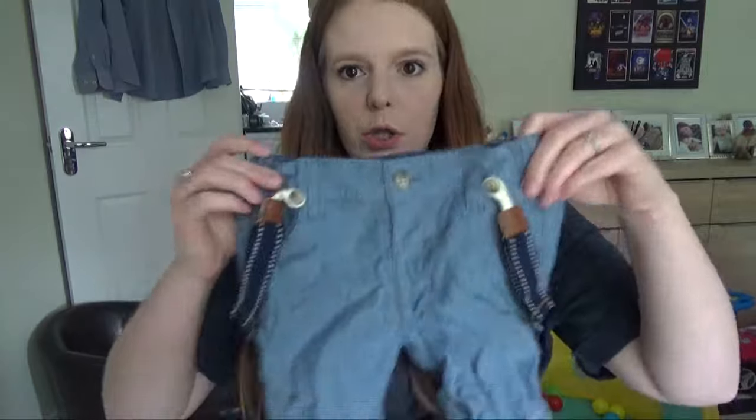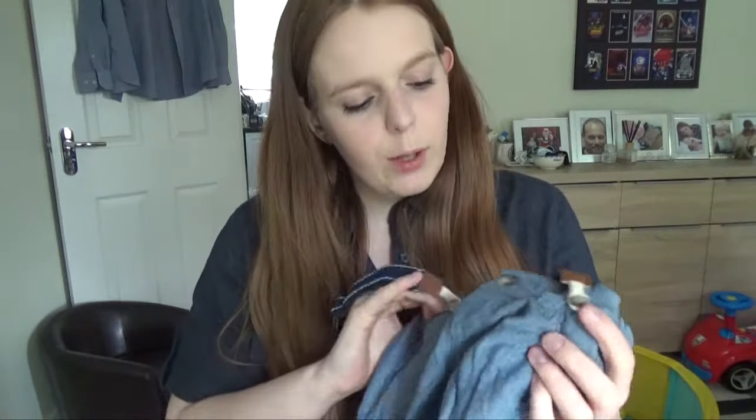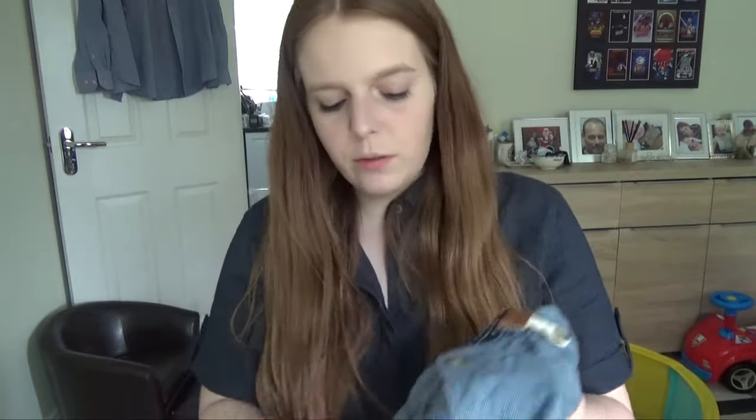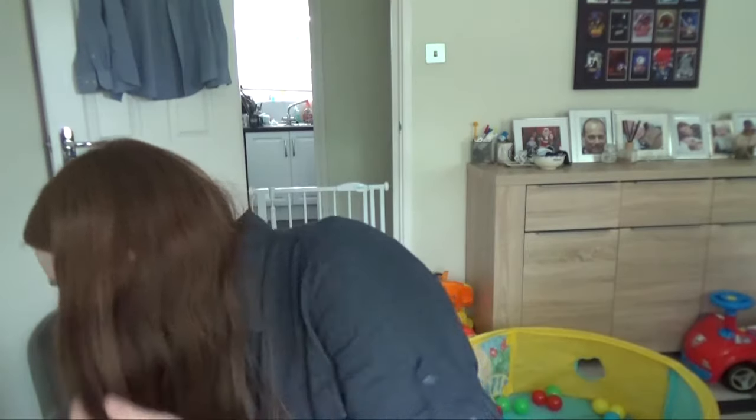I'm going to start off with the stuff from Matalan, as that's where most of the clothes have come from. The first thing I'm going to show you is these little shorts — they're like a chambray color — that come with these navy braces. I absolutely love these. They've got nice ombre colored buttons and two pockets on the front and two fake pockets on the back.